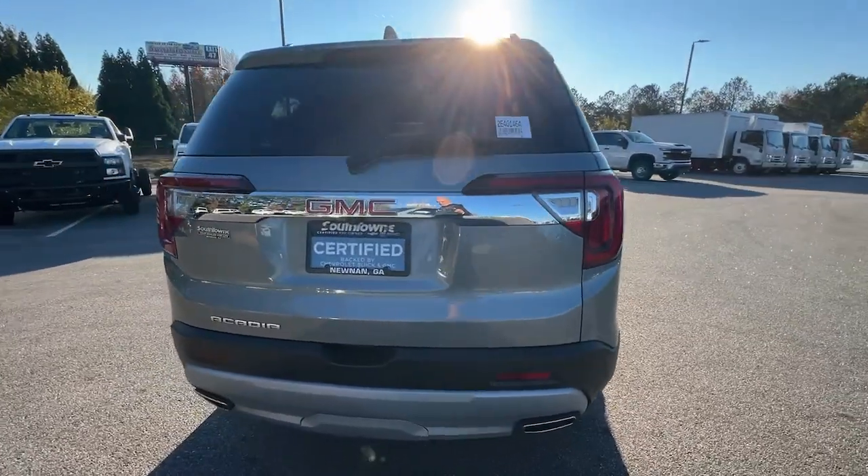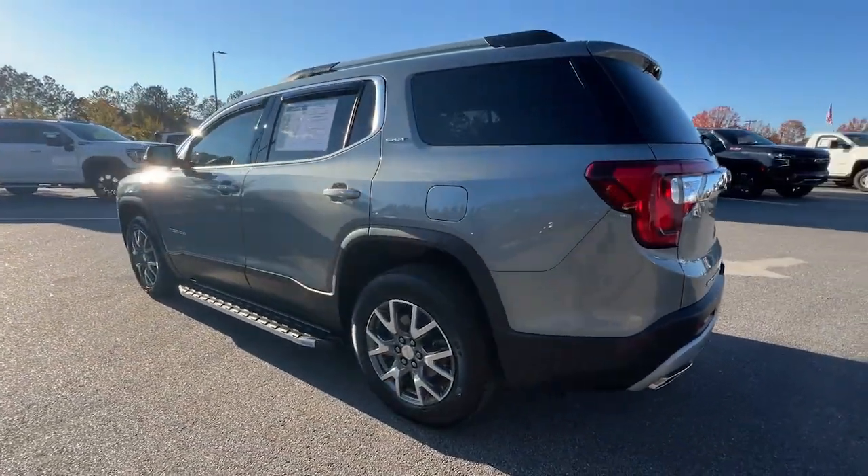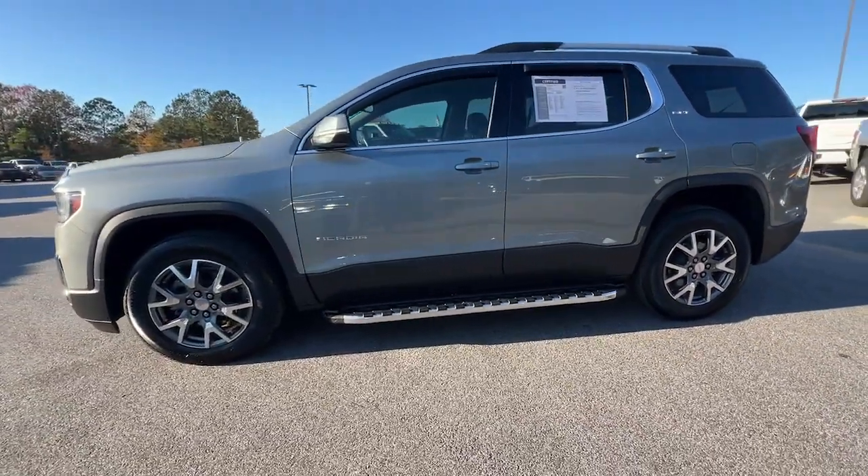Spacious, smooth riding, and loaded with desirable passenger amenities and safety features, this family-focused vehicle has your back. The following are some of this vehicle's highlighted options.